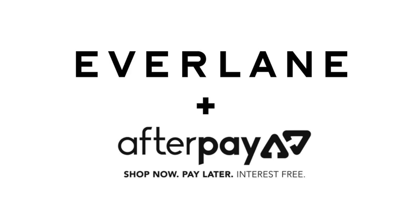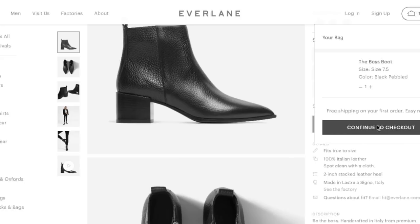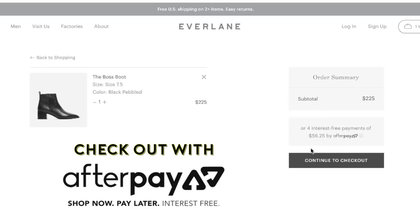Those were all of my ethical and sustainable wardrobe essentials — I hope you guys enjoyed this video! If you did, be sure to give it a thumbs up and subscribe. A huge thank you to Everlane for sponsoring this video and being such an amazing company. Don't forget to check the description box for links to everything I showed today. Thank you so much for watching, and I'll see you guys in my next video!